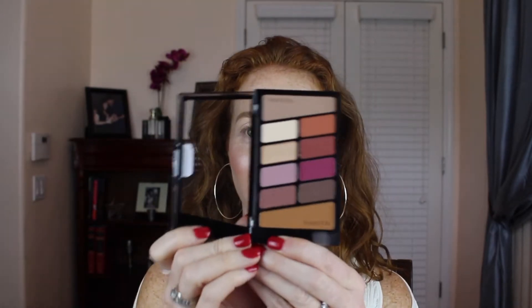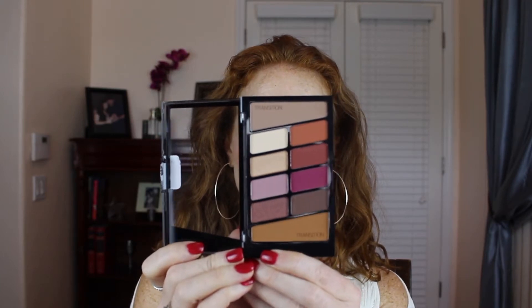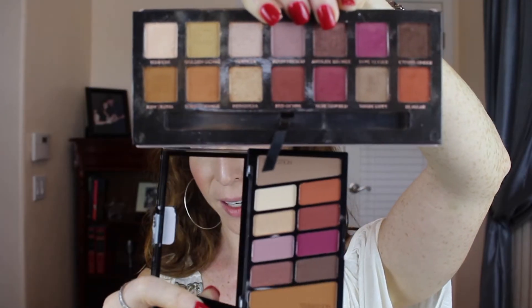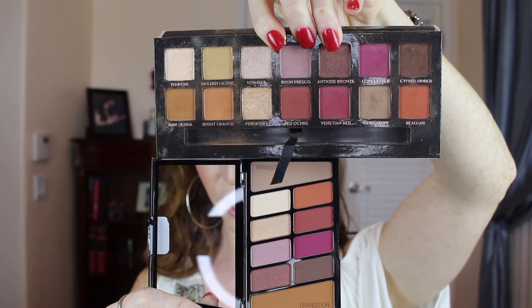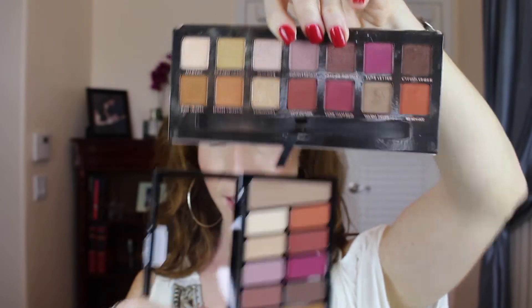What I want to do today — I finally, finally, finally found the Wet n Wild Color Icon palette in Rosé in the Air. This Rosé in the Air is $4.99, and this Modern Renaissance palette by Anastasia is $42. As you can see, there are a lot of similarities.